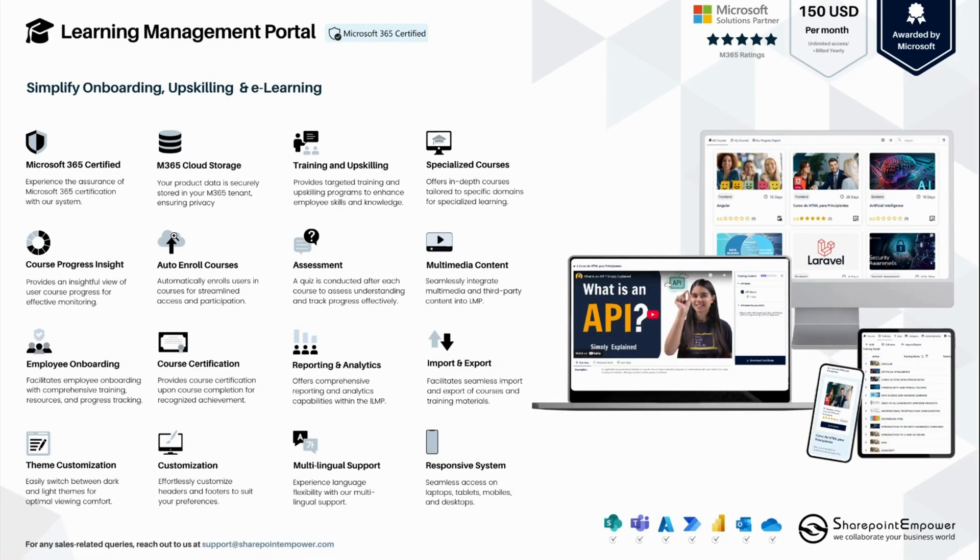Now let's start with the key features of the Learning Management Portal. It is a great tool to onboard, upskill, create a knowledge base, FAQs, and e-learnings specific to a private organization. The organization can create their own private courses specifically designed for different departments, different locations, as well as different categories.